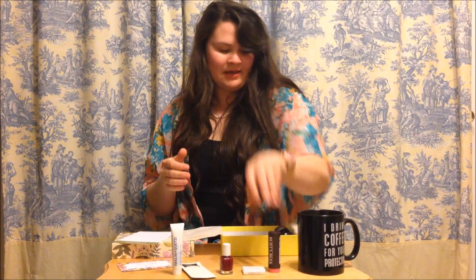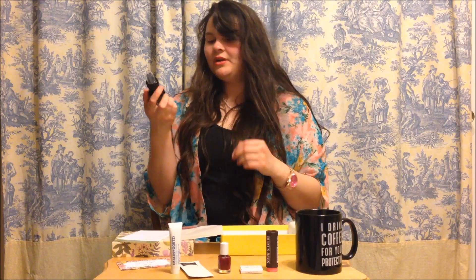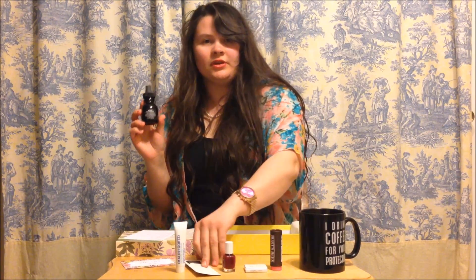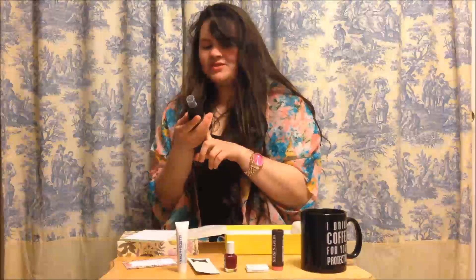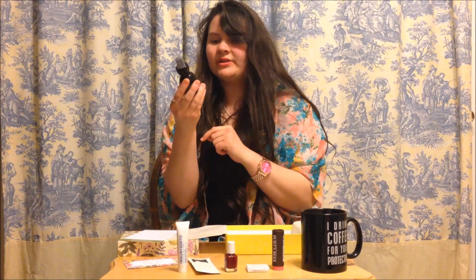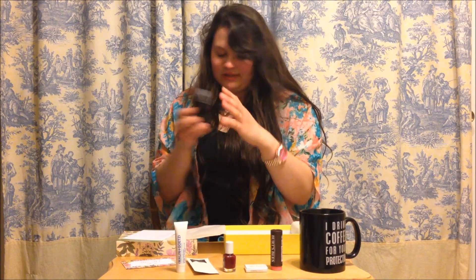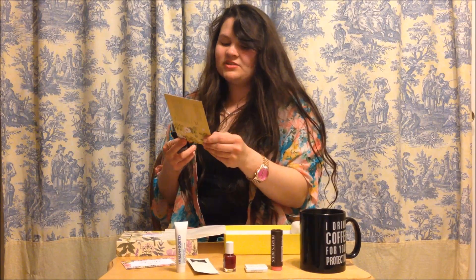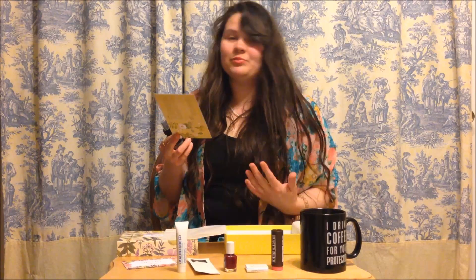Now we come to my last one — and this is actually the same brand as the OI shampoo I got. This says 'All-in-One Milk' and it's basically for your hair. The comment card says: 'This nourishing leave-in treatment adds volume, shine, detangling, and heat protection.'